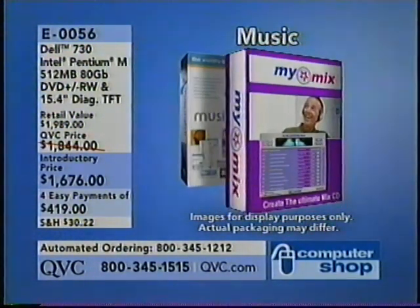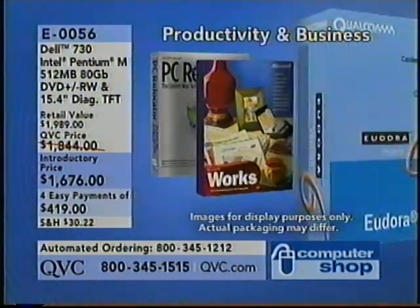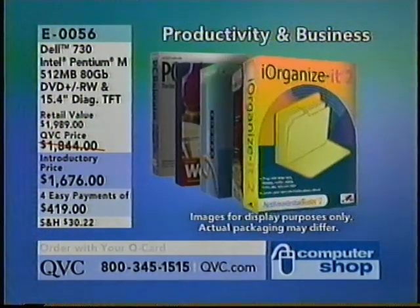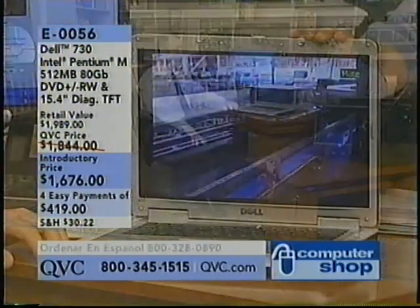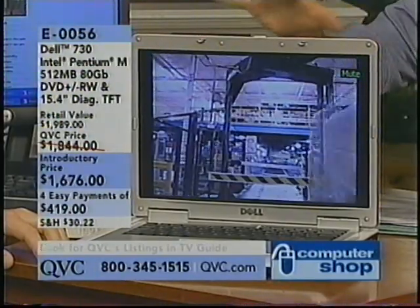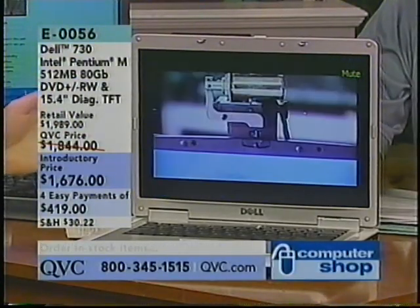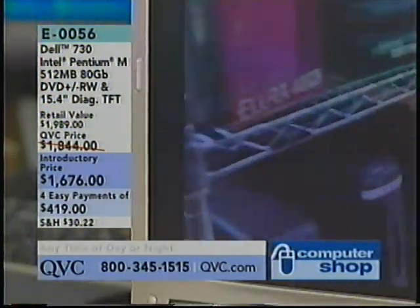For digital photography, a notebook's great for a family — you can take it, download your pictures in the hotel at night, watch all your pictures from that day at Disney World, and have your memory cards freed up. It's like carrying all your photo albums in pristine condition. Look at this video — I have eight programs running including streaming video at the same time. QVC UK, QVC USA, and this video all clear and running together.